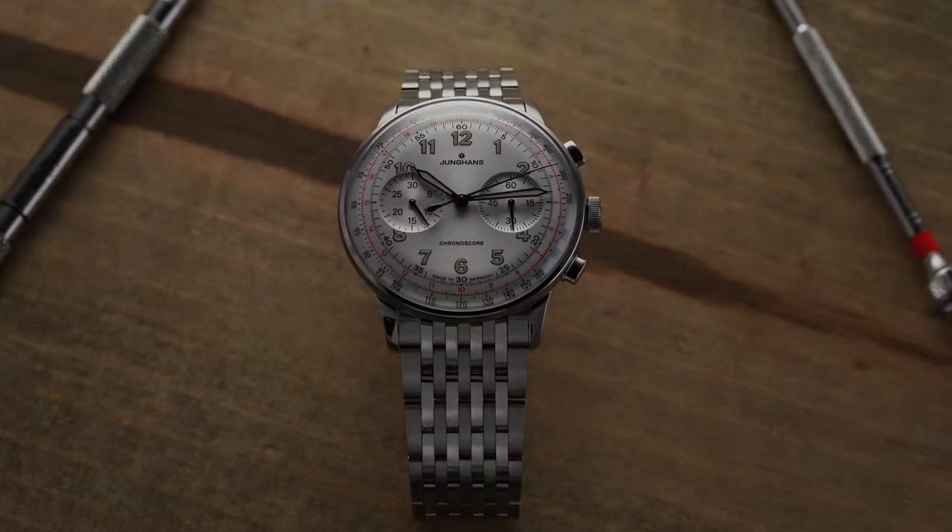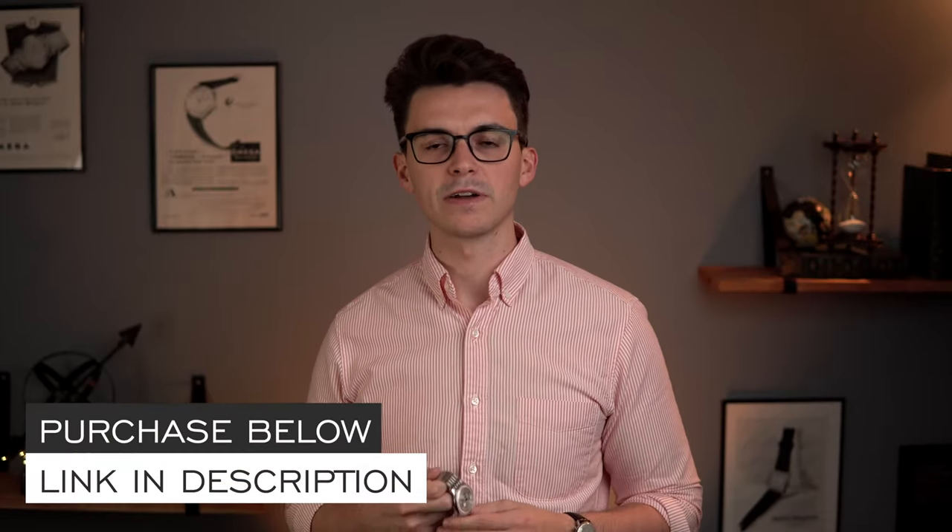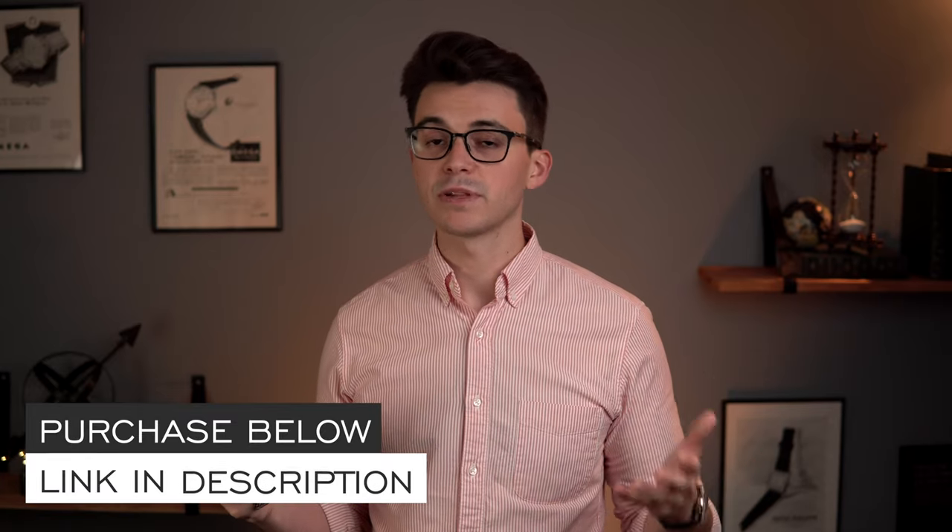Throughout this video, if you're interested in learning a little bit more, hit the link in the description, go to the website for more details on this watch. And if you do decide to purchase it, please use the promo code Telemeter at checkout to get a discount off a strap up to $100 with your purchase.